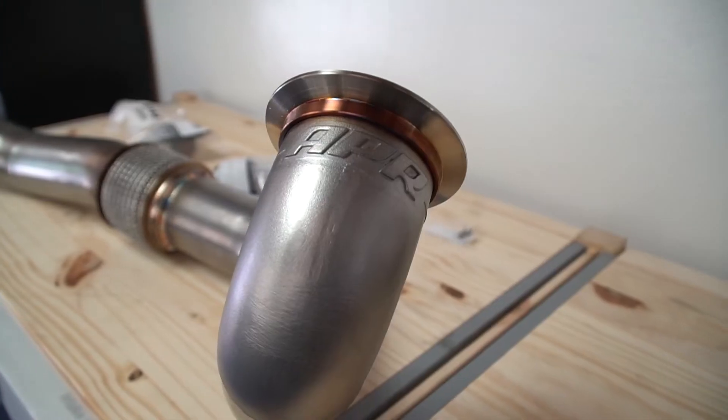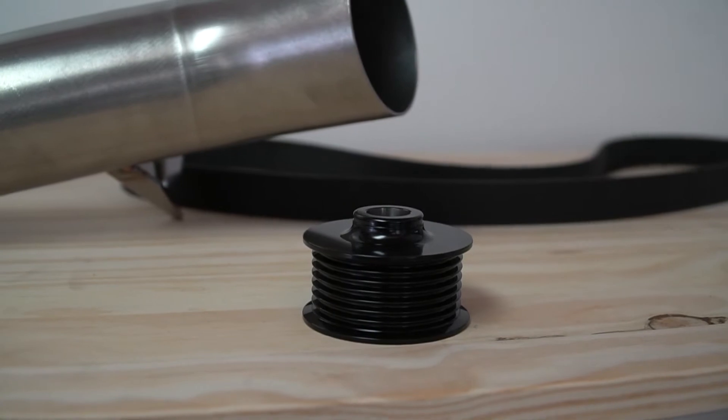We do have some parts in stock available for you to just come on in and have installed — downpipes, supercharger pulleys, as well as multiple intake systems for a variety of platforms, including the new MQB.